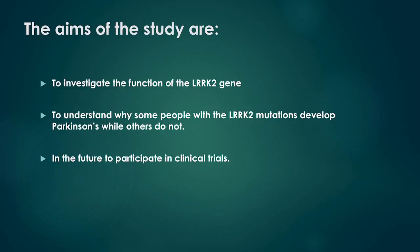The aims of the study are: 1. To investigate the function of the LARC2 gene. 2. To understand why some people with the LARC2 mutations develop Parkinson's while others do not. 3. In the future, we hope some of the patients who participated in the study might take part in a clinical trial of medicines which act as inhibitors to the LARC2 enzyme.